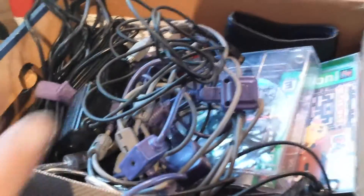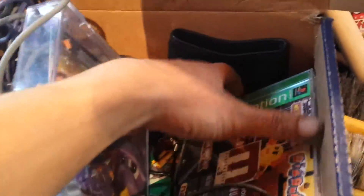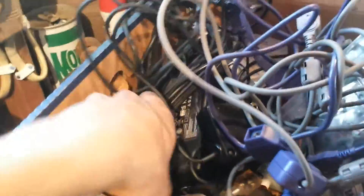I got this box. It was $0.25. It's got a whole bunch of cords in there — DS chargers and a couple of games. But for $0.25, it can't go wrong.